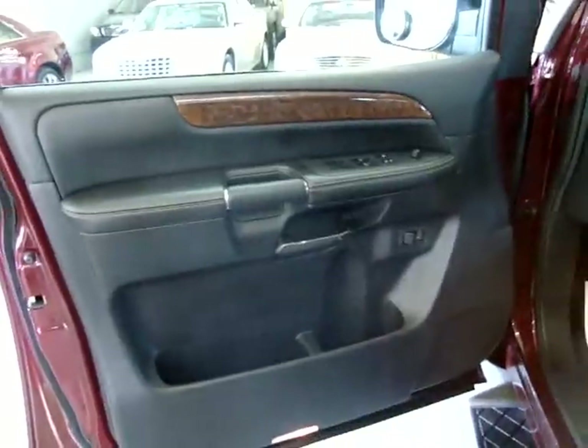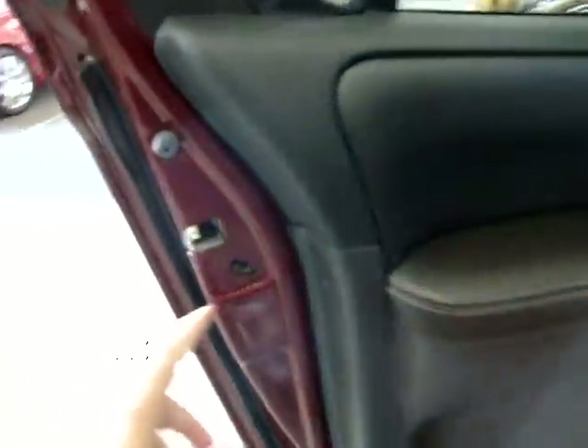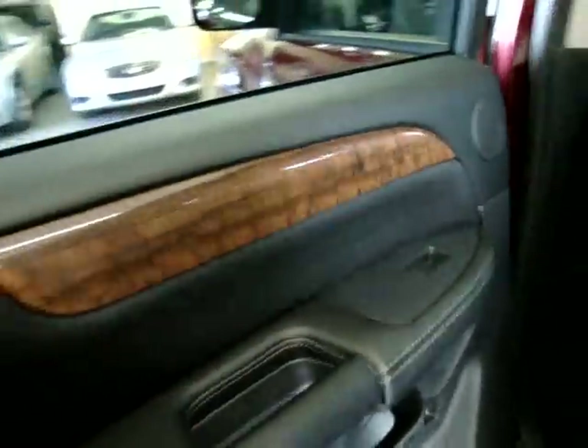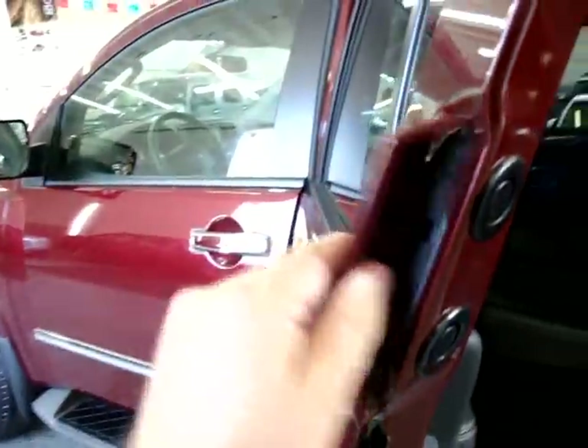Tilt wheel is right here — you move this lever up and the steering column tilts up and down. The door panel is all solid black with wood trimming. This vehicle is also equipped with child lock protection — you flick the switch here and it disables the inside door handle, so you can control when kids get in and out by using the outside handle.